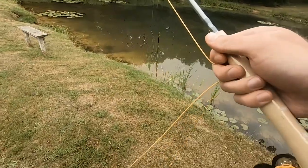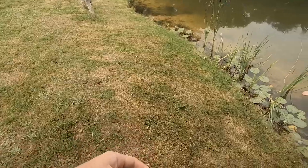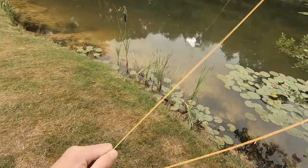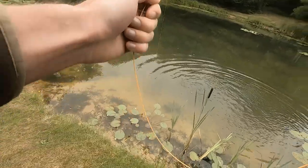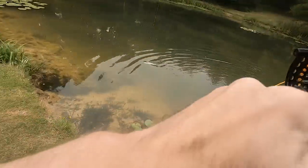Got a trout here. I'm going to just see if I can... Got him! Oh yeah! Oh finally! Right, sight fishing man. Sight fishing.